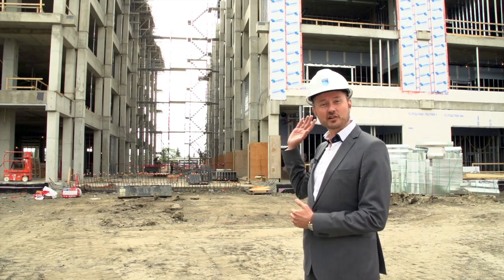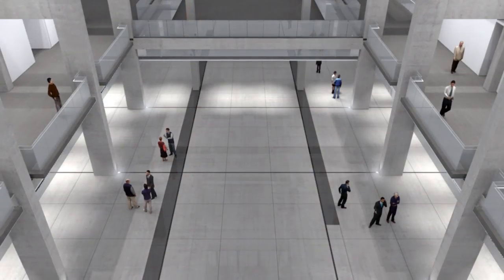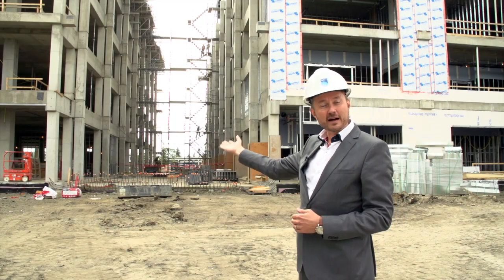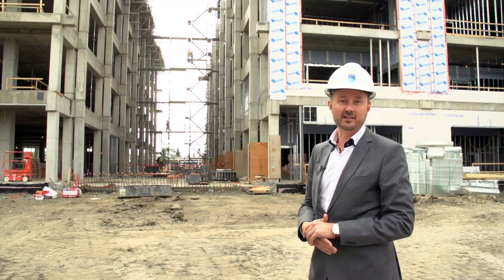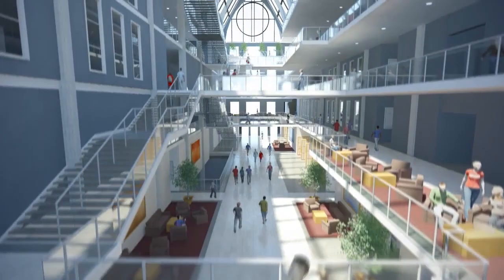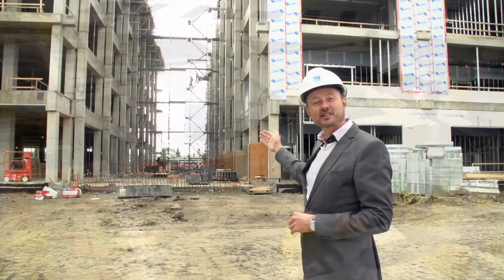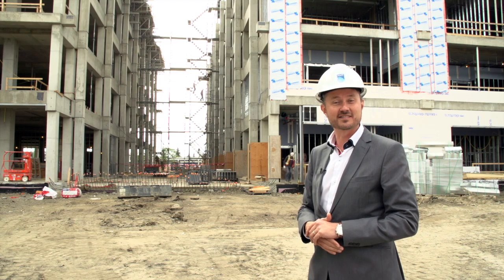Now we're standing on 103rd Street looking in at the new east doors, down through the five-storey main street to the west end of the building. On my left-hand side is the second quadrant of four quadrants being built — a very large atrium through the middle of the space. This will have glass bridges flying through and connecting the two halves of the building. This is actually only half of the length of the main street as it reaches out to 106th Street on the other side.